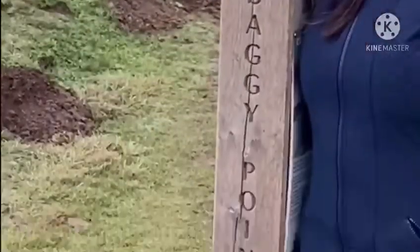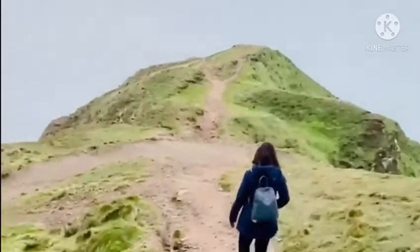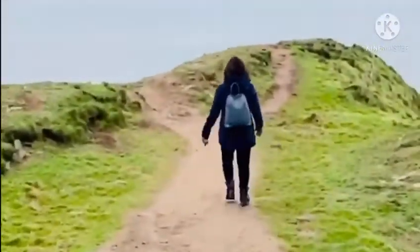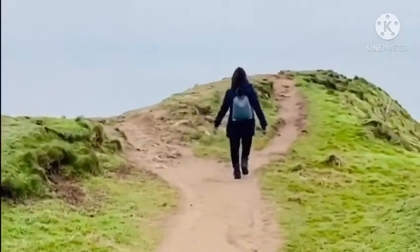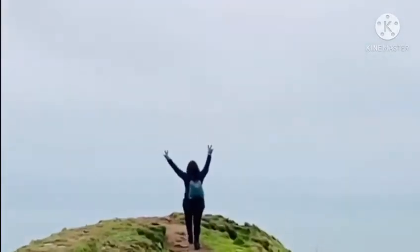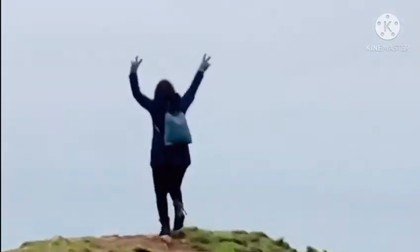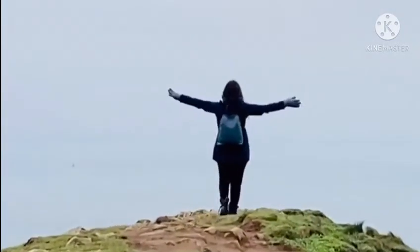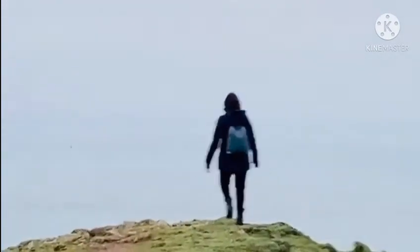Baggy Point — finally, finally, finally! Let's go to Baggy Point. And this Baggy Point has won. It's mesmerizing — it really can't be described in words.